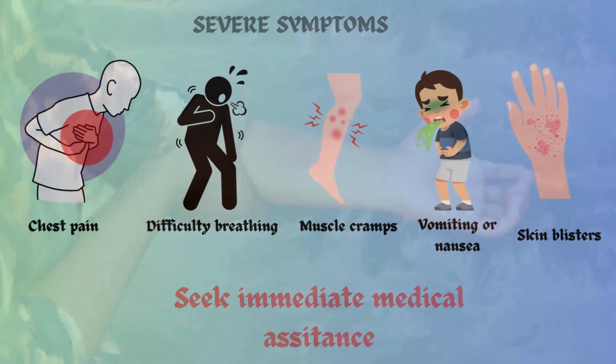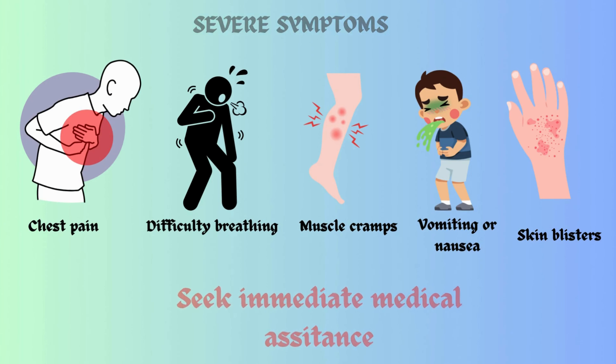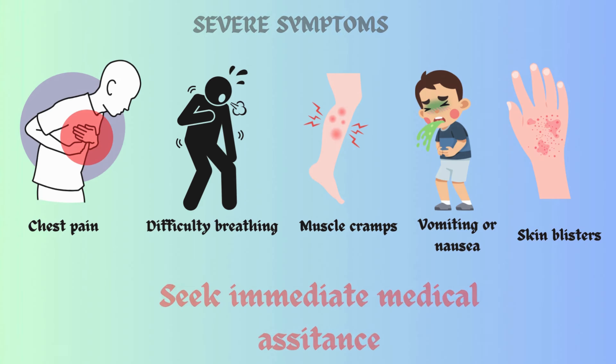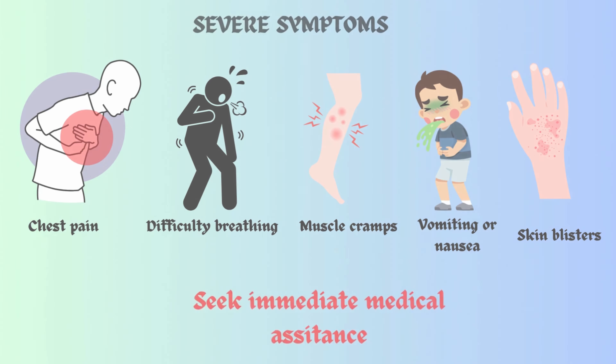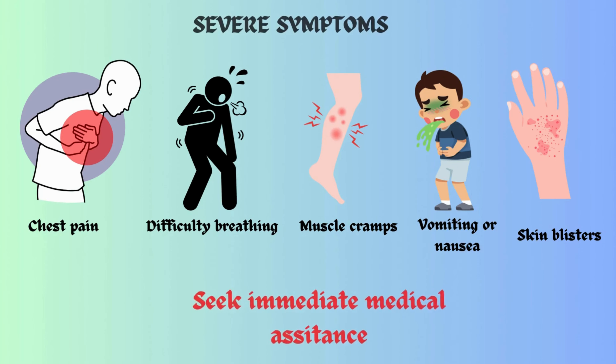More serious symptoms include chest pain, difficulty breathing, muscle cramps, vomiting or nausea, and skin blisters. More serious stings may cause greater harm, so you should seek immediate medical assistance.